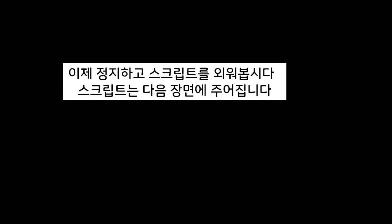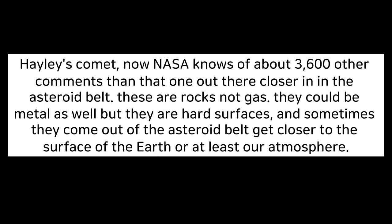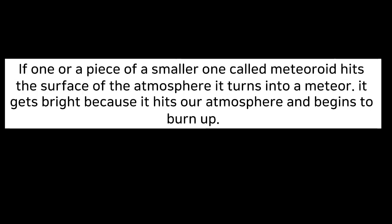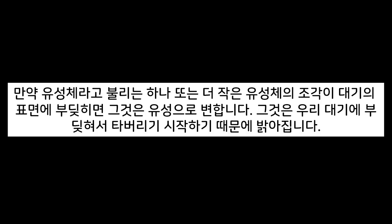Now stop and memorize the script. The script will be given in the next scene.